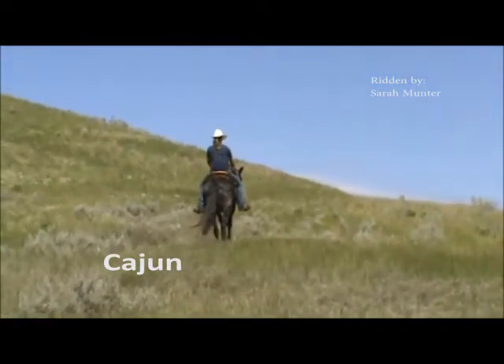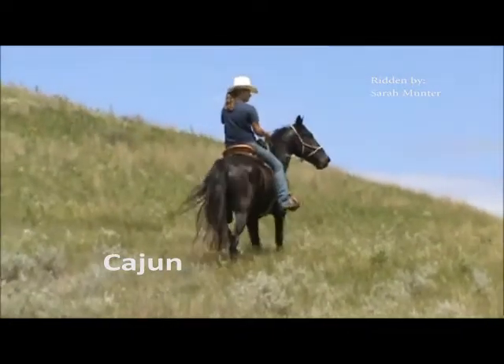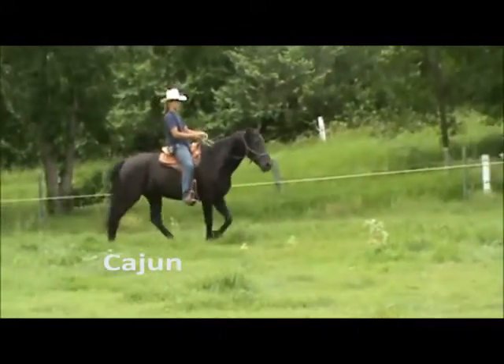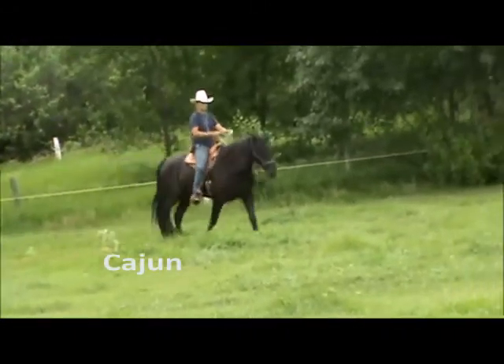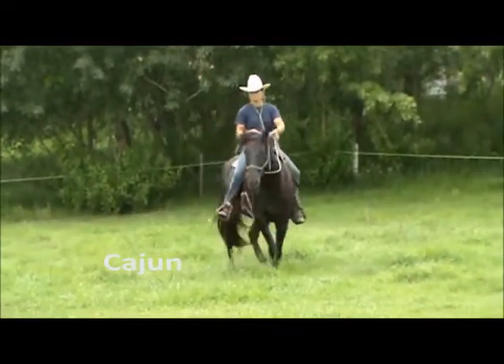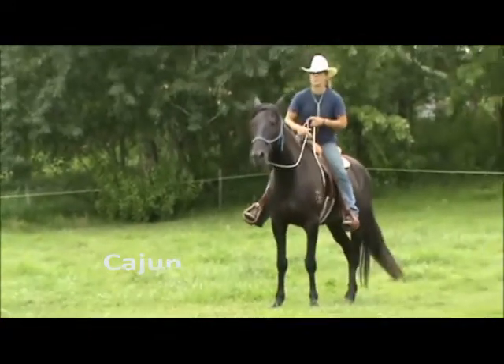Safety and manners play a part in all of our training here on the ranch. Cajun, like our other horses trained here, does things such as mount off fences and mounting blocks, stands still for mounting, and has emergency one-rein stops. He is good with his feet for the farrier and trailer loads well.